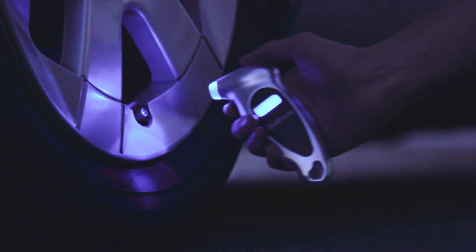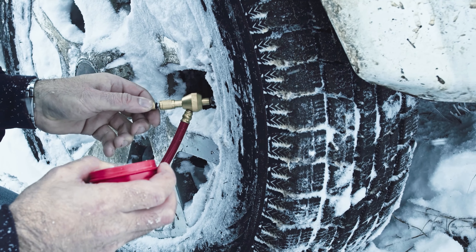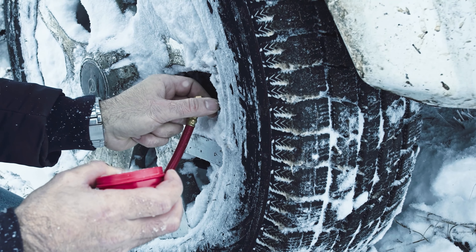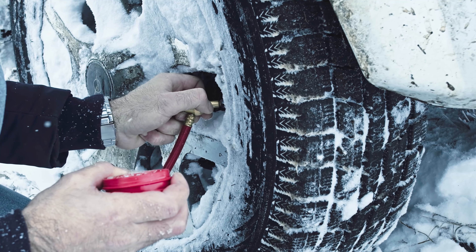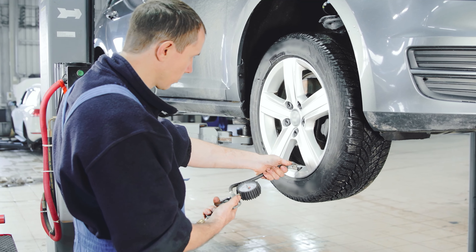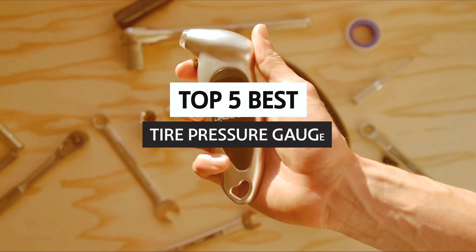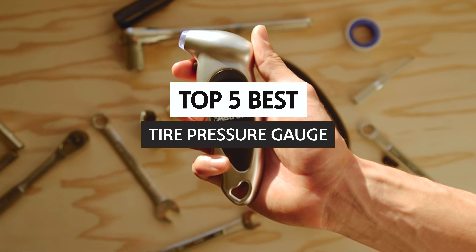As a car owner, it's important to keep your vehicle well maintained. This means regularly checking for proper tire pressure. Many modern vehicles are equipped with tire pressure monitoring systems, but these systems don't always work correctly, so it's important to check your tire pressure regularly. Here we will explore some options for the best tire pressure gauge.